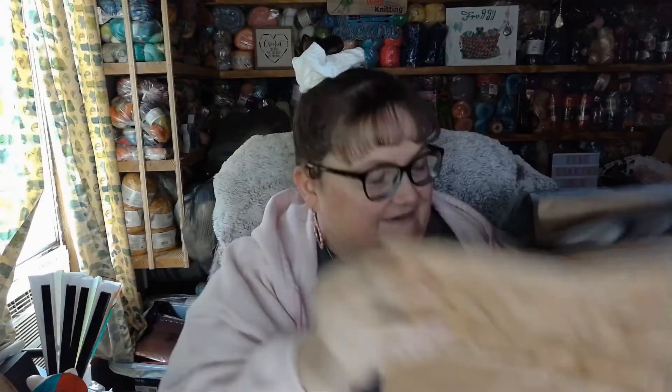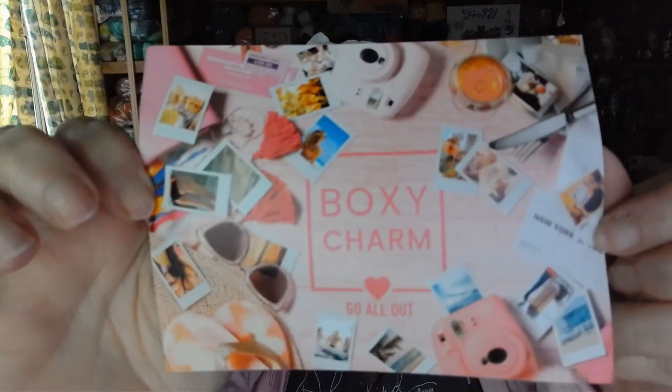Hi everyone, it's me Jennifer with Fargy Winnin Knitting and today I have my Boxee Charm Premium for the month of August. It says hello Charmer, and this is the premium box. Let's take a peek at what's inside — the theme for this month is 'Go All Out.'